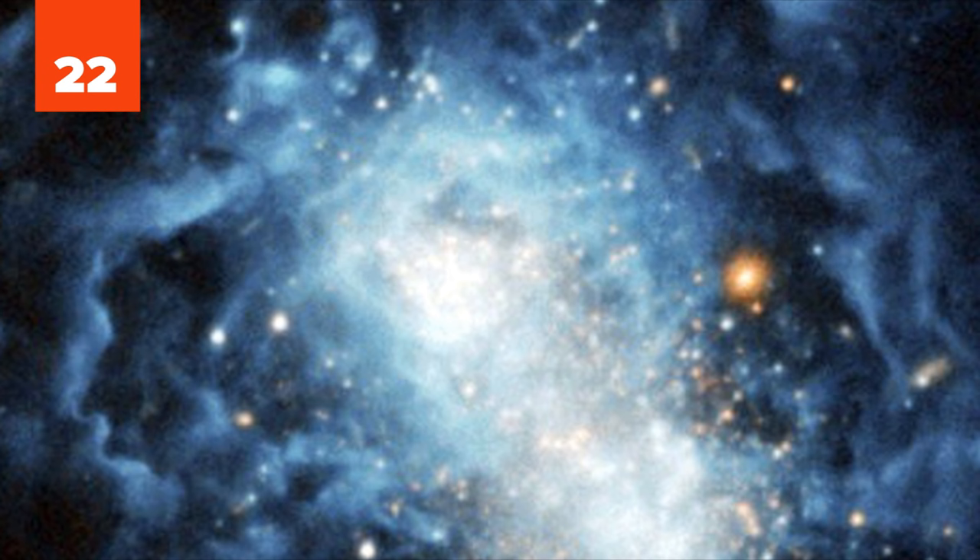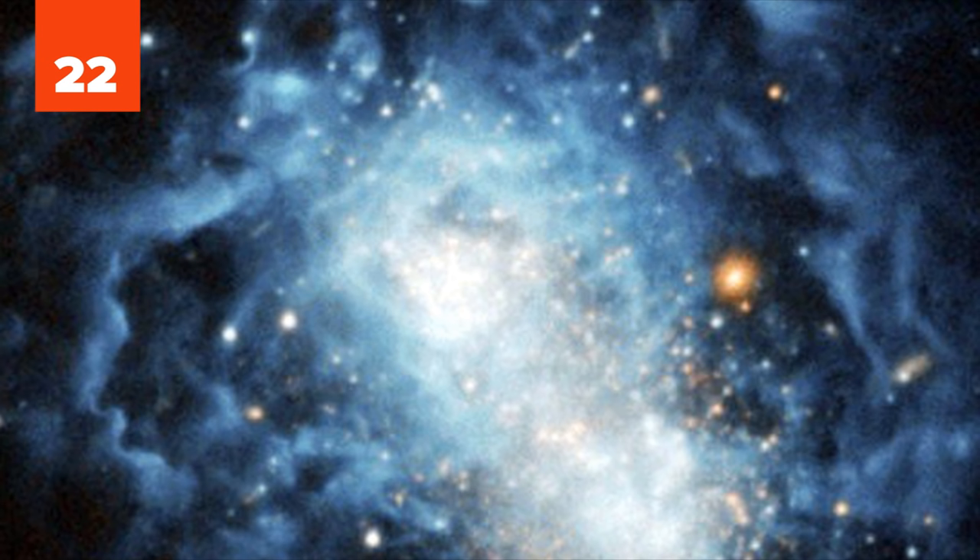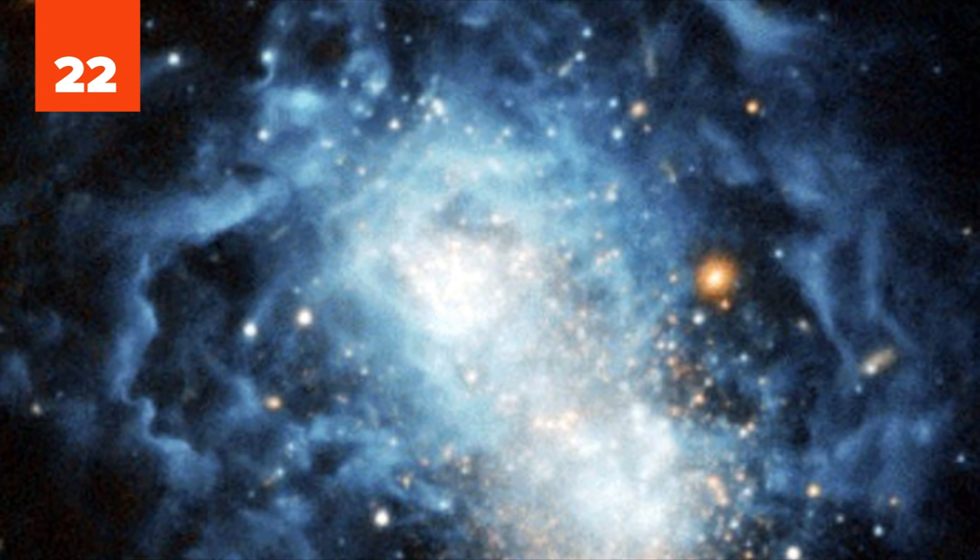22. The galaxy iZwicky 18 looks more like a scene from the opening sequence of Doctor Who than a real cosmic beauty. The dwarf irregular galaxy baffles scientists because some of its star development is typical of galaxy formation in the earliest days of the universe, despite the galaxy being relatively young at around a billion years old.